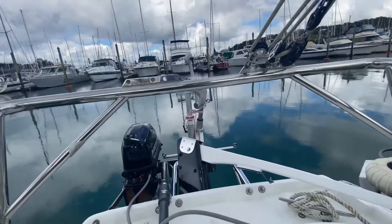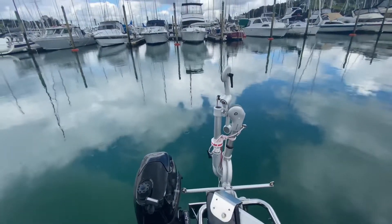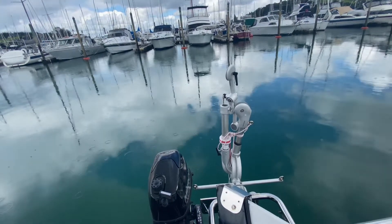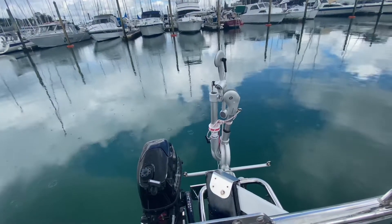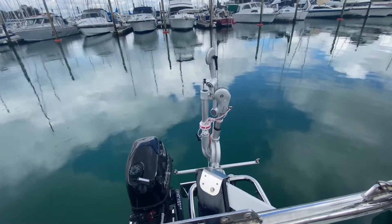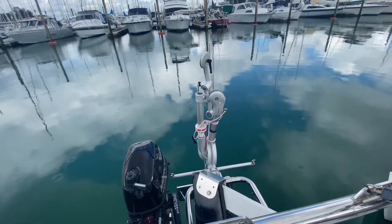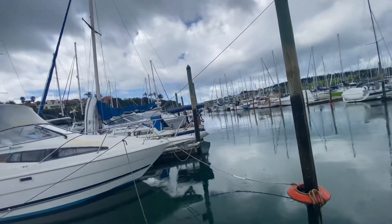There's my wind vane — that's a Wind Pilot Pacific Light. I haven't hooked it up yet. We'll get that going around Christmas time too, maybe before Christmas. I've got some test sails with the self-steering to do.